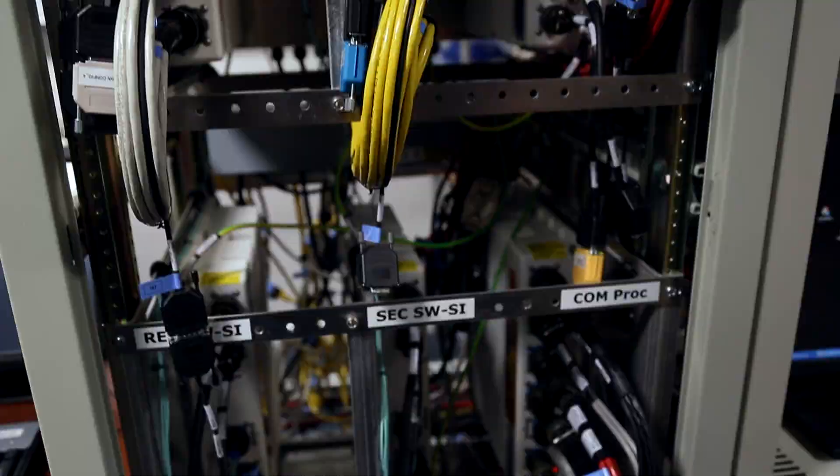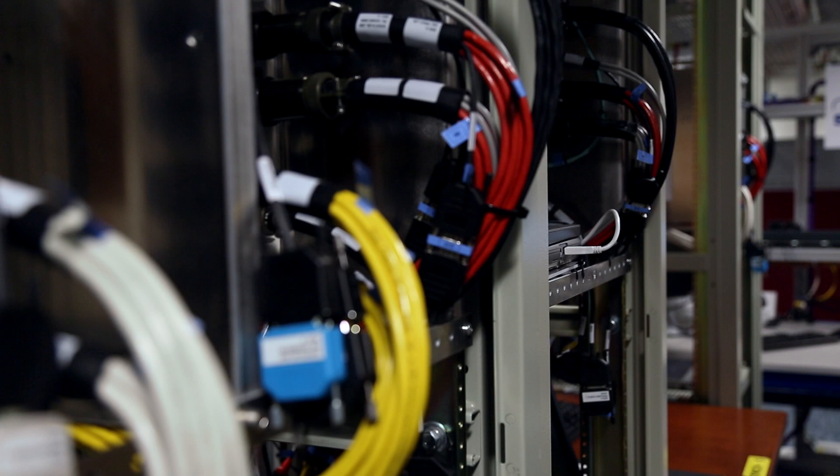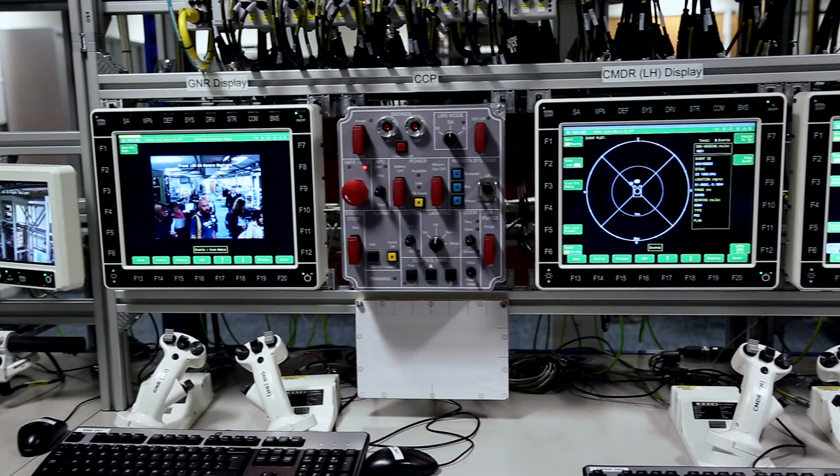People might not think that software is high technology, but when you're taking data from a number of different sensors and integrating it so that some actions by the vehicle could be automated and some require a man-machine interface — the ability to get data collected from the platform to other assets like another Scout SV, a command and control vehicle, or an airborne asset like an Apache, is a capability that doesn't exist today with ground vehicles.